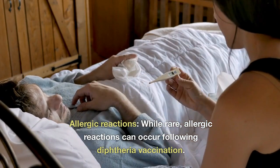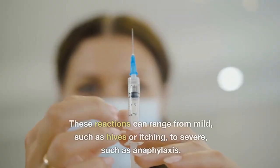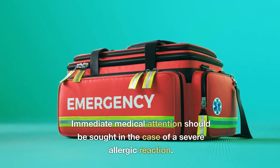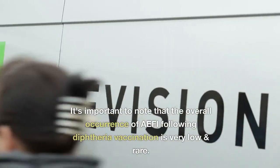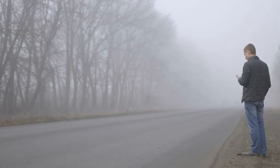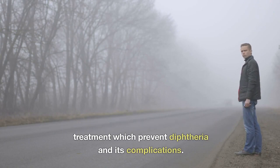While rare, allergic reactions can occur following diphtheria vaccination. These reactions can range from mild, such as hives or itching, to severe, such as anaphylaxis. Immediate medical attention should be sought in the case of a severe allergic reaction. It's important to note that the overall occurrence of AEFI following diphtheria vaccination is very low and rare. Diphtheria vaccination is a life-saving treatment which prevents diphtheria and its complications.